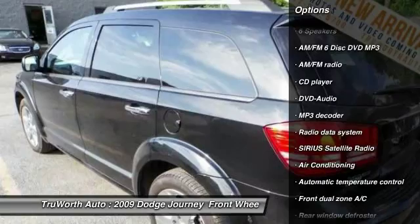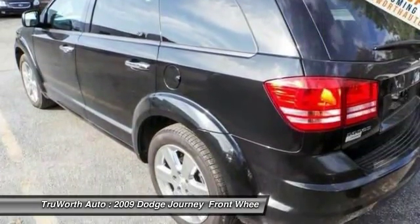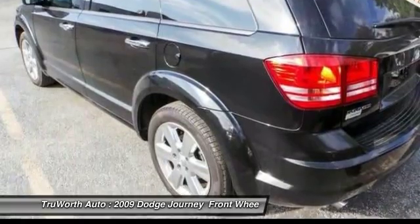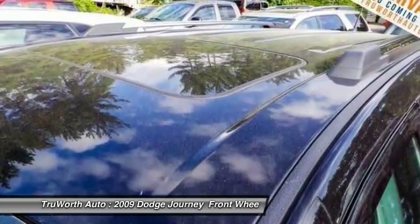dual airbags, alloy wheels, power steering, air conditioning, front four-wheel disc brakes, AM/FM stereo with CD, fog lights, power windows, security system.